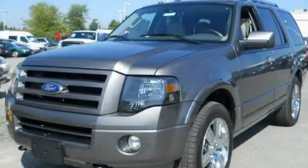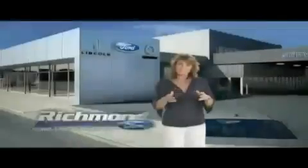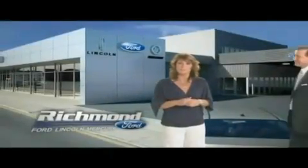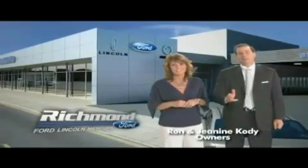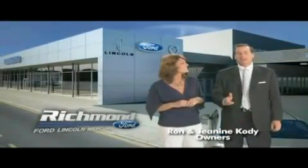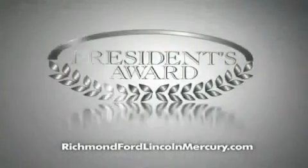Contact us today and schedule your opportunity to see this vehicle in person. Thank you Richmond for making Richmond Ford Lincoln Mercury the number one Ford dealership in central Virginia — and more importantly for recognizing us for outstanding customer service, which earned us the President's Award four years running.